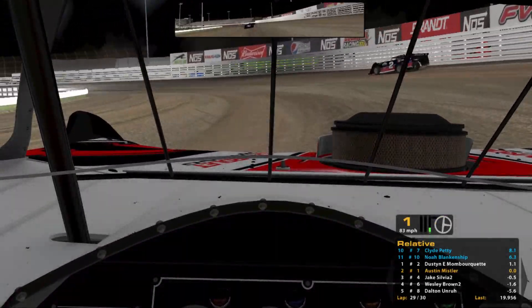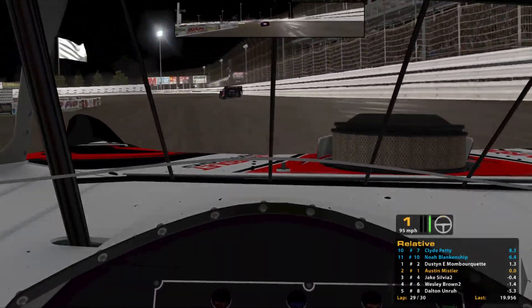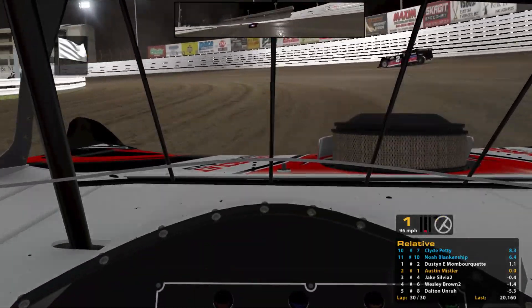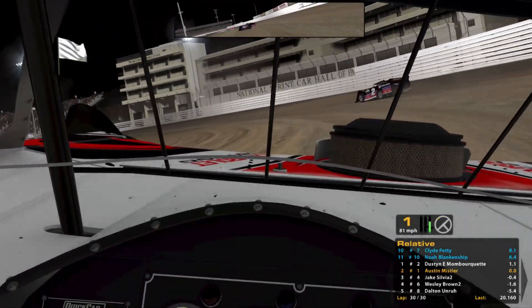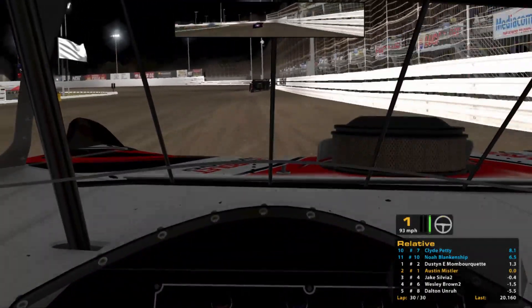Wow, he went outside in three and four — that's weird. The four car behind me is catching me really quick though. Riding that curb there — should be able to hold second though.